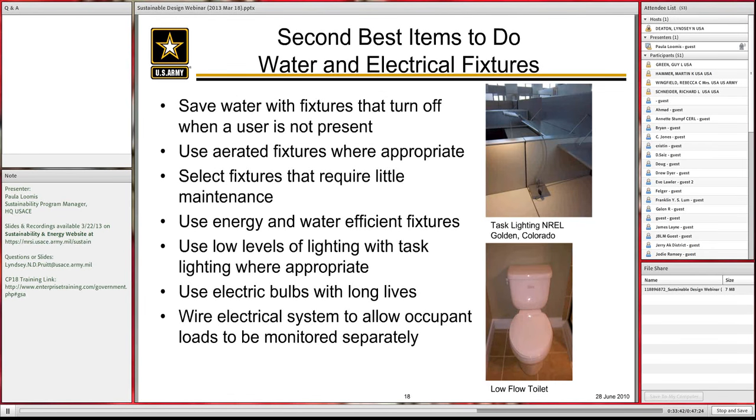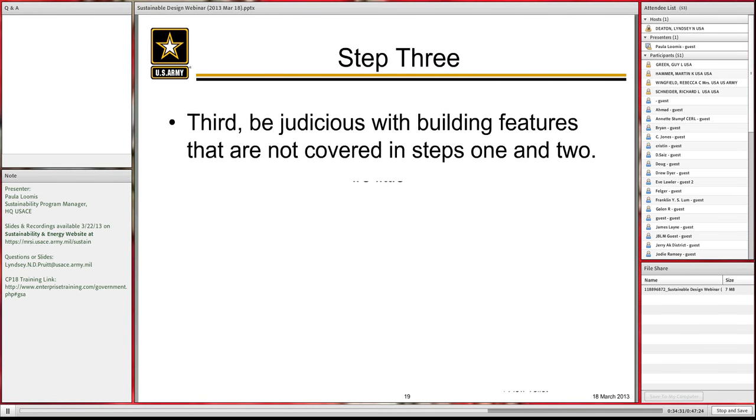For water and electrical features in step two: save water with fixtures that turn off when the user's not present. Use aerated fixtures where appropriate. Select fixtures that require little maintenance. Use efficient fixtures — both electrical and water. Low general lighting levels with task lighting. Light bulbs with long lives. Wire the electrical system so occupant loads can be monitored separately. These are very much in our vernacular and represent important step-two measures.